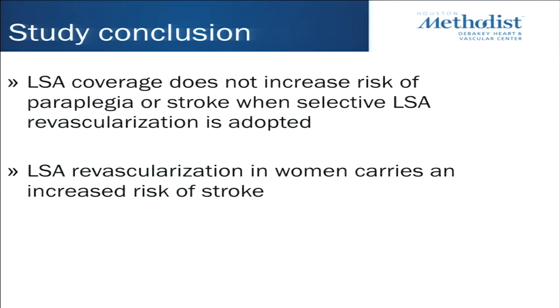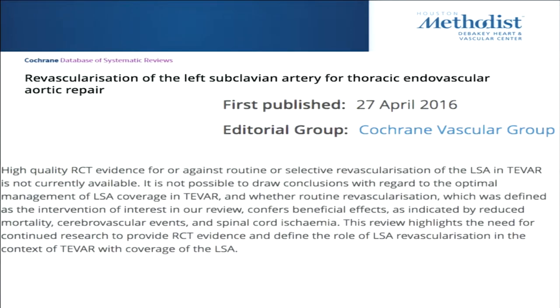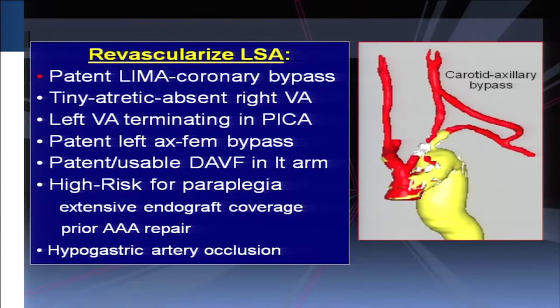Looking at the Cochrane review — high quality randomized controlled study evidence is not available and is needed. But it's really hard to randomize these patients because we know the ones that truly need it: someone with a patent LIMA to coronary bypass, someone with a tiny right vertebral artery, if you have a left vertebral terminating in PICA.